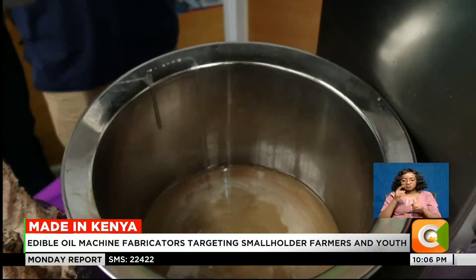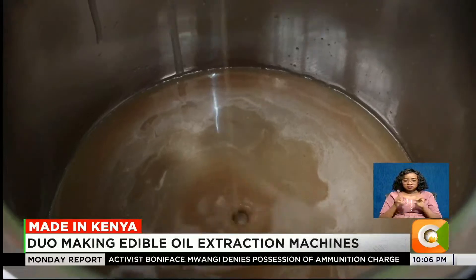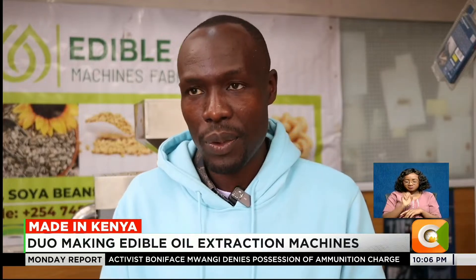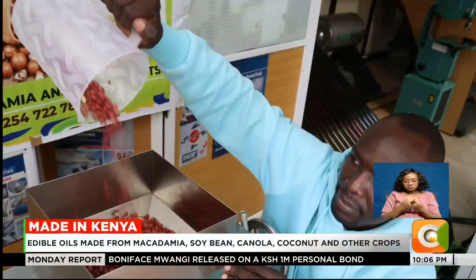He says that the machines give good returns. Our machine can do 750 kilograms of sunflower, which will end up yielding 135 liters of oil. It will depend on the type of crop you are processing. Our price range starts at 285,000, based on the number of machines you are going to buy.